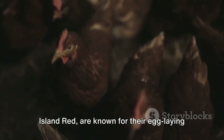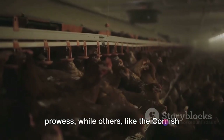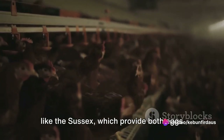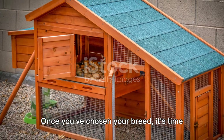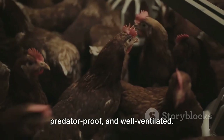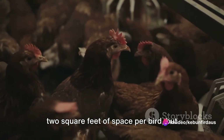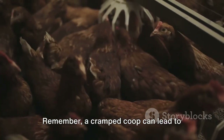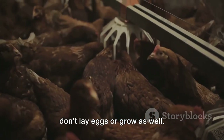Some breeds, like the Rhode Island Red, are known for their egg-laying prowess, while others, like the Cornish Cross, are favored for their meat. And then there are dual-purpose breeds like the Sussex, which provide both eggs and meat. Once you've chosen your breed, it's time to set up a coop. Your chicken's home should be sturdy, predator-proof, and well-ventilated. A good rule of thumb is to allow at least two square feet of space per bird, but more is always better. Remember, a cramped coop can lead to stressed chickens, and stressed chickens don't lay eggs or grow as well.